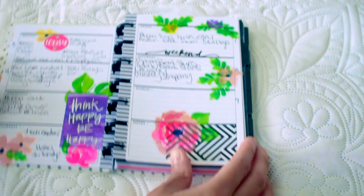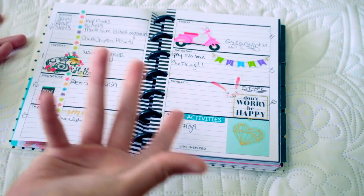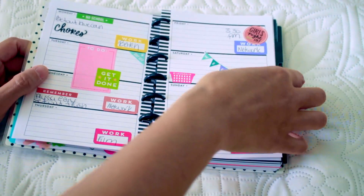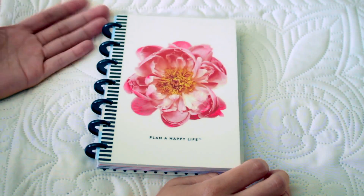It's an absolutely gorgeous planner and I love using it. That was last week and this is the current week, and by the time you see this video this will be the week we're on. I really just like it — I love the color of it, I love the decor in here. It's really, really pretty.